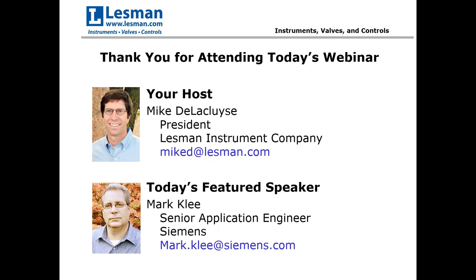It's nine o'clock, so let's get started. My name is Mike DeLaCluse, president of Lessman Instrument Company. I'd like to thank all of you for taking time out of your busy schedules to join us for today's webinar: Choosing the Right Radar Antenna for Level Applications.